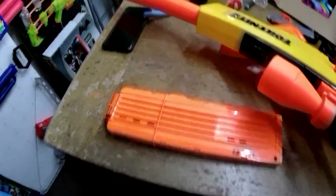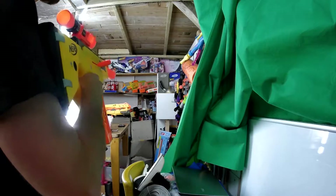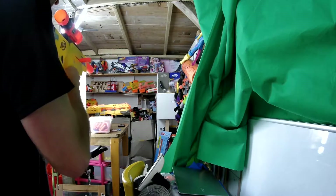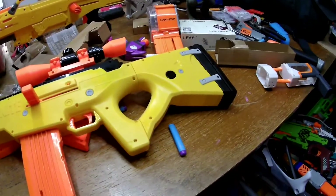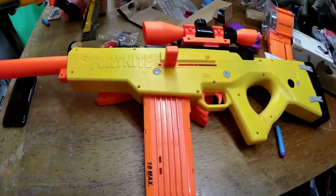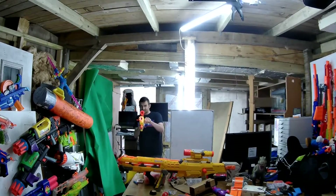I'm now going to load up this mag with 18 darts and slam fire. I still can't believe Hasbro gave us 12 Nerf darts for this — that was so generous. Loading up more darts — that's more or less 18, close enough, and I do believe we're ready to fire. That's so much fun! I actually quite like this blaster. The whole Fortnite thing is a bit of a running joke but I'm going to be frank — this is a lot of fun, especially with the slam fire, especially with the bigger mags. This bit down here jabs into your hand a little bit but it was accurate enough.